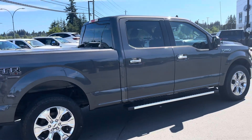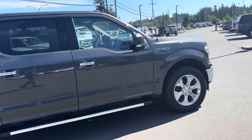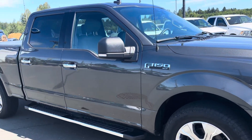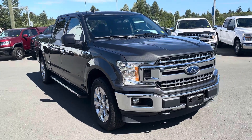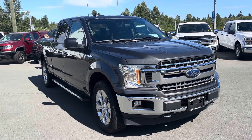Super clean truck, sensible kilometres. Very nice 2020 F-150 XLT.